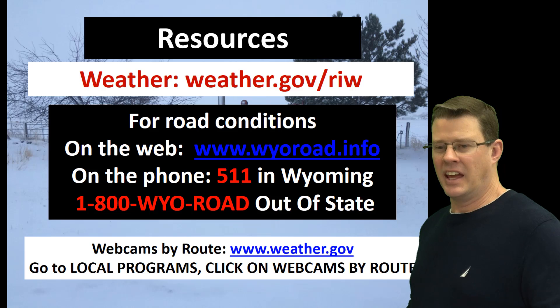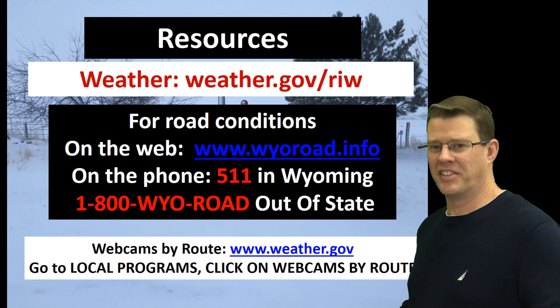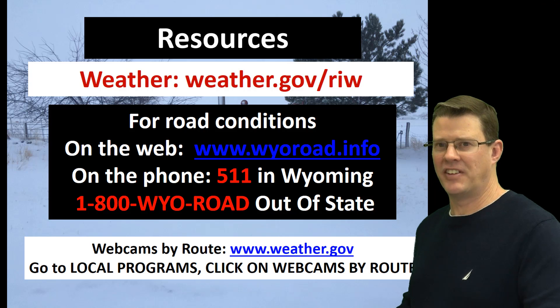And one more thing — our resources once again for weather, road conditions, and our popular webcams. Be safe, everybody.